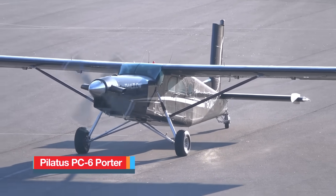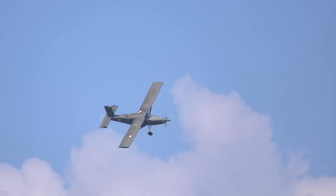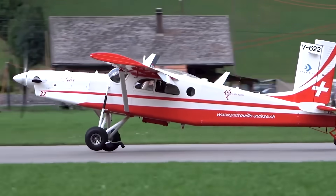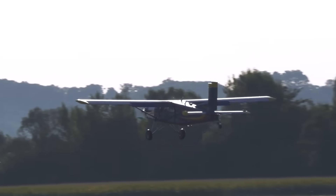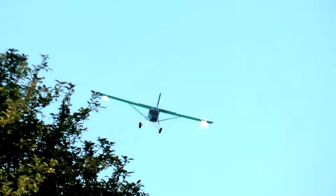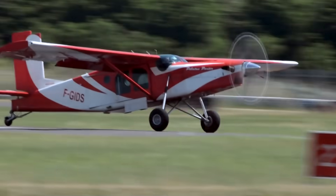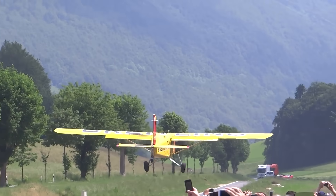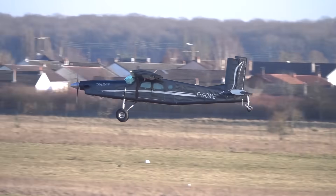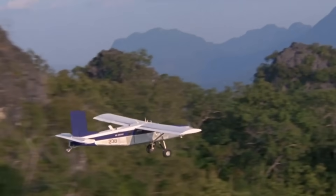The Pilatus PC-6 Porter is a Swiss-designed utility aircraft that has become legendary for its rugged reliability and extraordinary short takeoff and landing performance. First flown in 1959, it was built to go where few other airplanes could operate, serving roles from mountain rescue and bush flying to skydiving and military transport. Its distinctive high-wing, fixed landing gear, and boxy fuselage are all about function, allowing it to carry heavy loads into remote areas with ease. Powered most often by the Pratt & Whitney PT-6, a turboprop engine producing around 550 horsepower, the Porter delivers exceptional thrust and efficiency.